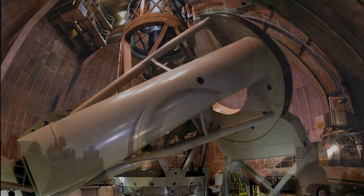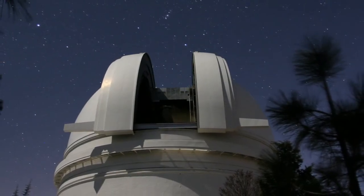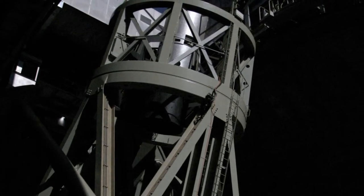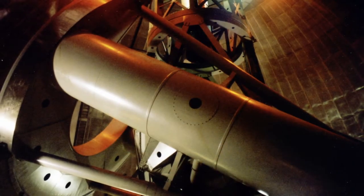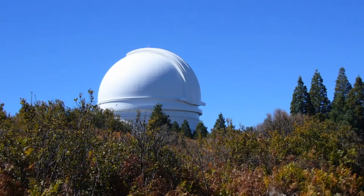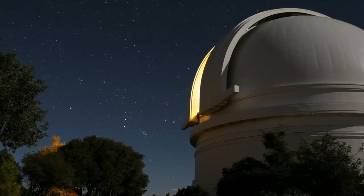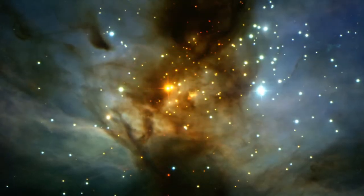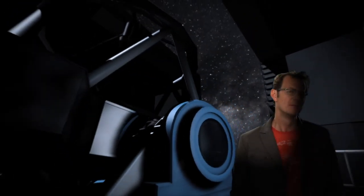George Ellery Hale had one final dream: to build a telescope twice as large as the previous record holder. Meet the grand old lady of 20th-century astronomy — the 5-metre Hale Telescope at Palomar Mountain. Over 500 tons of moving weight, yet so precisely balanced that it moves as gracefully as a ballerina. Its 40-ton mirror reveals stars 40 million times fainter than the eye can see. Completed in 1948, the Hale Telescope gave us unsurpassed views of planets, star clusters, nebulae and galaxies — giant Jupiter with its many moons, the stunning Flame Nebula, and faint wisps of gas in the Orion Nebula.